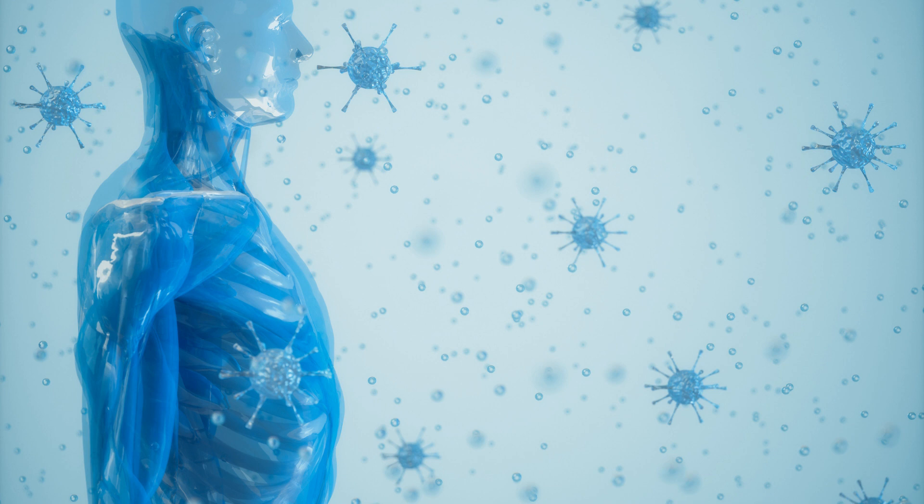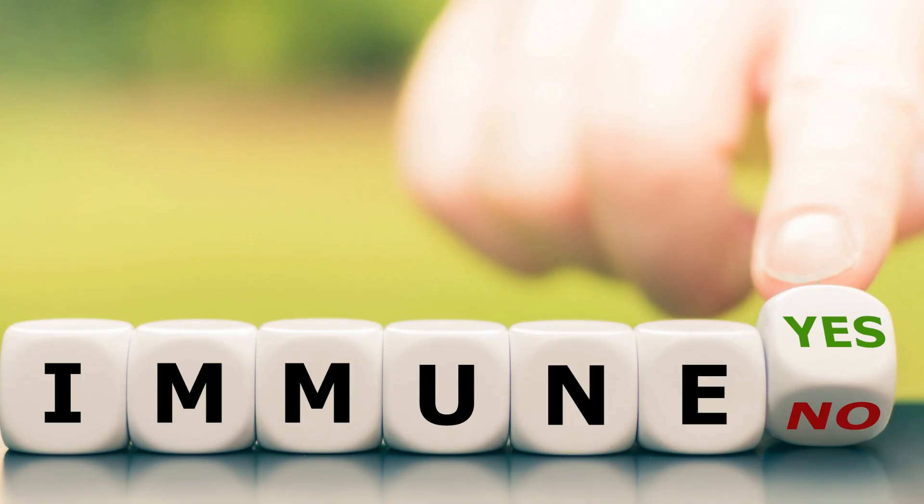Discover the 5 Best Foods to Boost Your Immunity. Welcome! In this video, we will talk about a very important topic for our health: immunity.